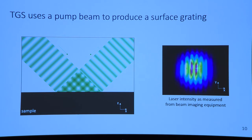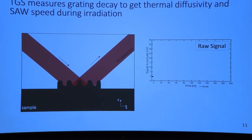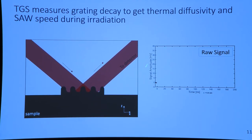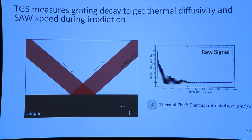Because we're depositing power periodically, this gives rise to a surface grating through thermal expansion. We can measure the decay of this grating with a probe laser. The grating oscillates up and down to represent surface acoustic waves, and from the raw signal we can extract thermal diffusivity and surface acoustic wave speed from the oscillations.